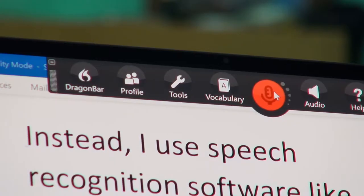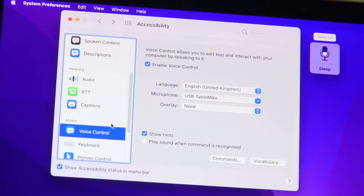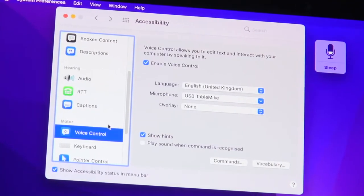Instead, I use speech recognition software like Nuance's Dragon Professional and Apple's voice control app to get things done.